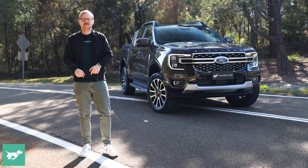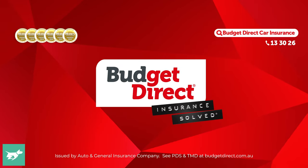But before we get started, hit subscribe down below. Chasing Cars — honest reviews of your next car, brought to you by Budget Direct.